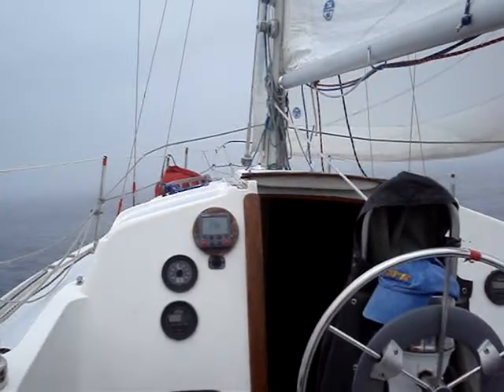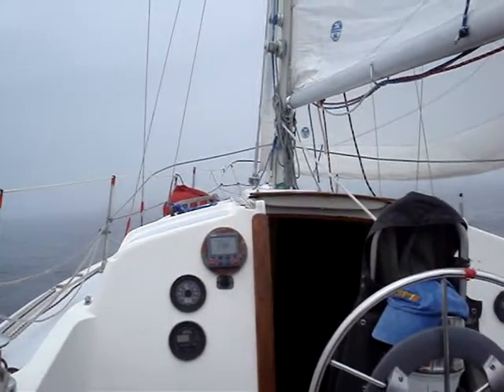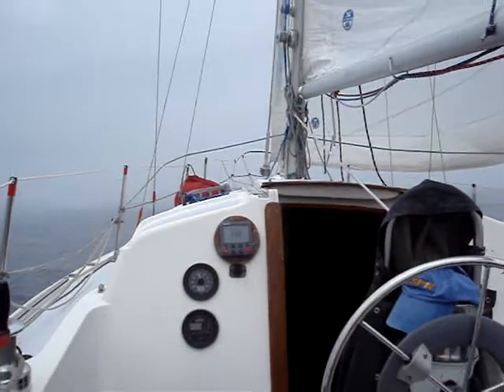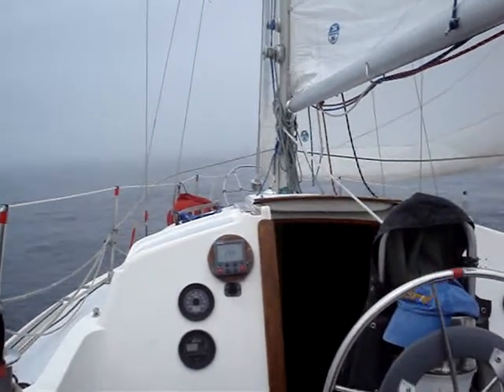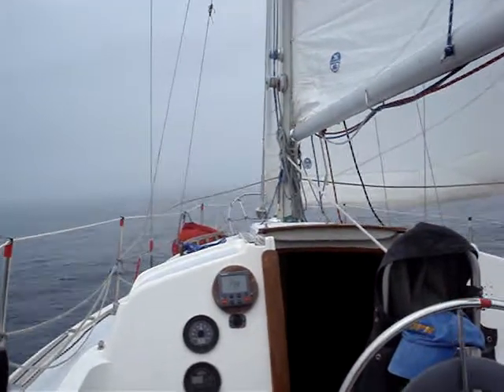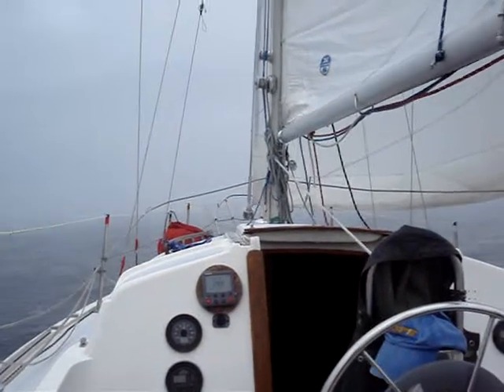The boat itself is my dad's boat. It's a 1970-something Pearson 30. Pretty decent boat, decent condition for its age. They don't age like cars — more like airplanes, if you're familiar at all with that world.